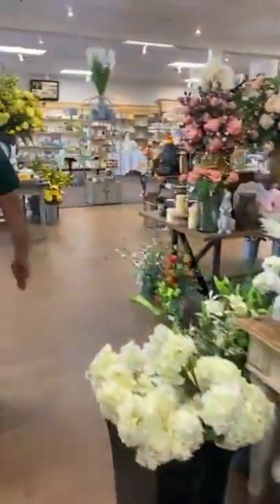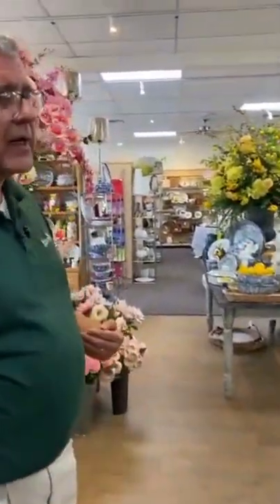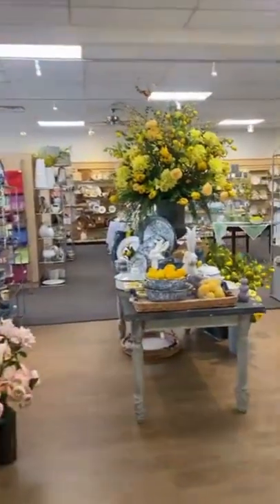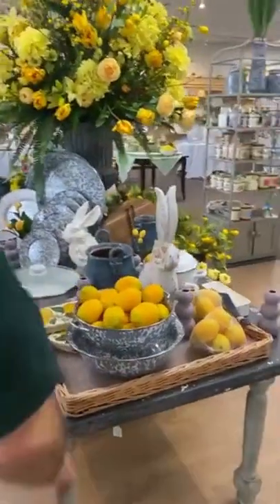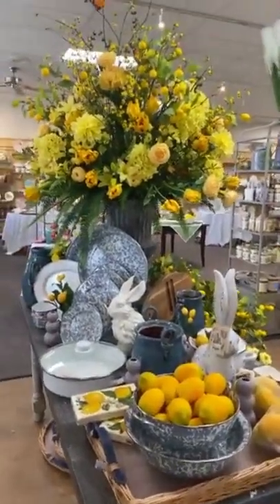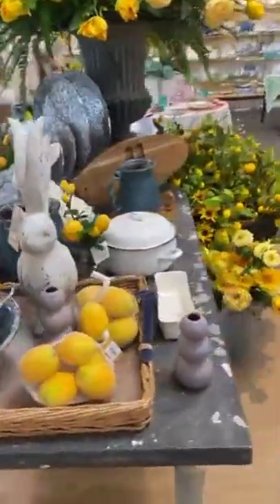We love to incorporate giftware - we have bridal registry and gift giving items as well, so we've got a little bit of all that going on. This is one of my favorite tables because it's just so bright and cheerful with the lemons. Everybody loves lemon, everyone loves lemonade.